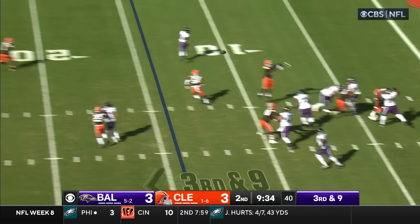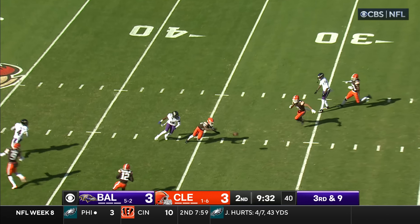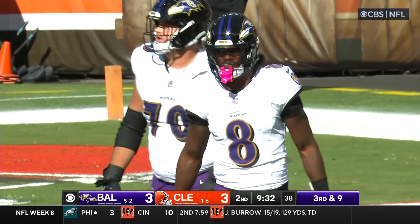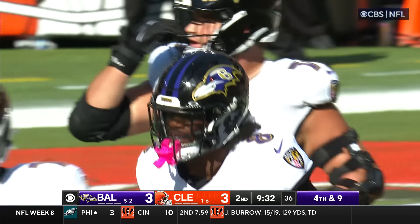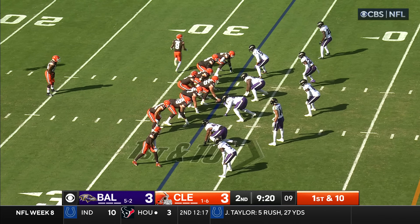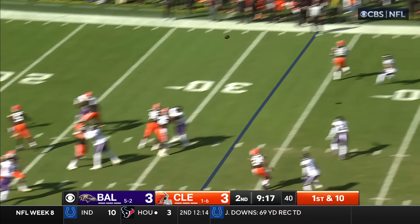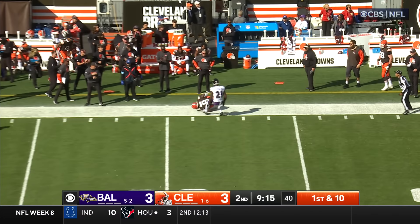Jackson sets up in the pocket, wobbles it to the middle of the field — and it's nearly intercepted. It was intended for Aguilar, and Denzel Ward bobbled it out of the air. Elijah Moore goes in motion. Winston goes toward Moore — he's got it on the sidelines.